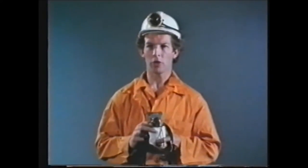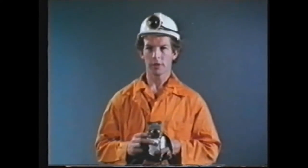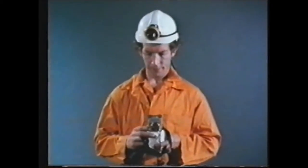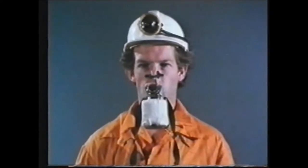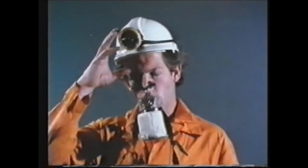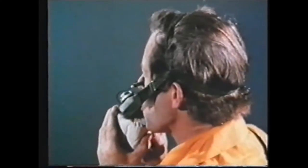Now you've got the self-rescuer out of its container, let's see how you put it on. Watch me first. Remember, you're still trying to hold your breath. Insert the rubber flange inside your lips, and bite on the mouthpiece lugs. Keep your mouth shut tight, and fit the nose clip to the soft part of your nose. Now breathe out through the rescuer. Continue to breathe only through it. Do not talk. Take your helmet off, pull the harness over your head, and check that the rescuer fits snugly, adjusting the head straps if necessary. Replace your helmet.